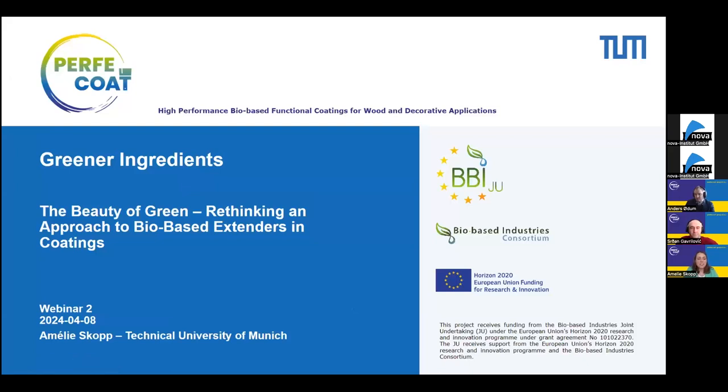I'm Amelie Skopp. I'm a researcher at TU Munich working on the Perfect Code Project. Today I want to talk to you about greener ingredients. I titled my talk 'The Beauty of Green: Rethinking an Approach to Bio-Based Extenders in Coatings.' First, I want to recap a little bit what we discussed last time about what coatings are, how they come together, and what they do.